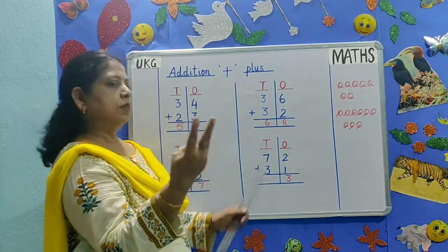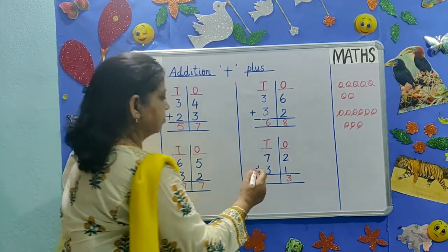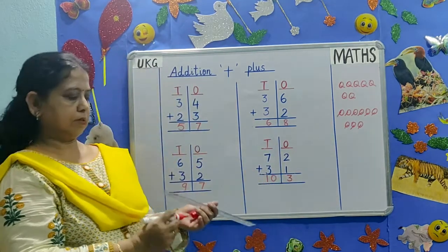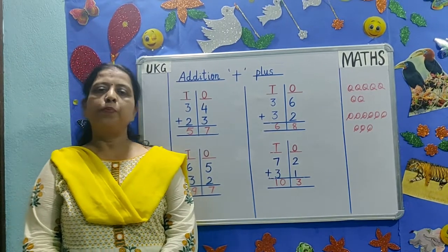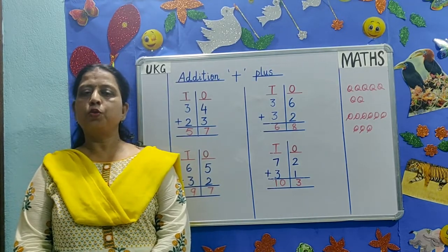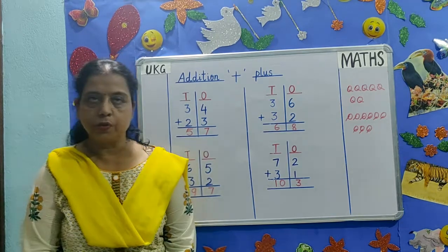7, 8, 9, 10. The answer is 103. Children, please keep practicing the sums daily at home. Parents, please go through the school website and help your child to complete the work. Thank you.